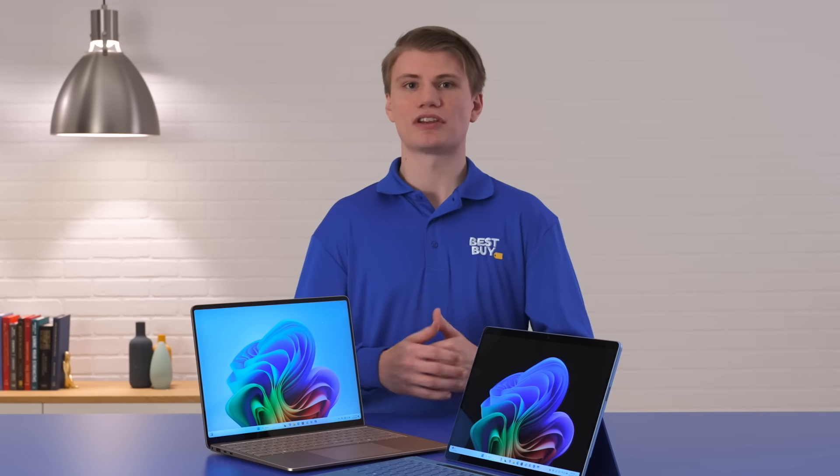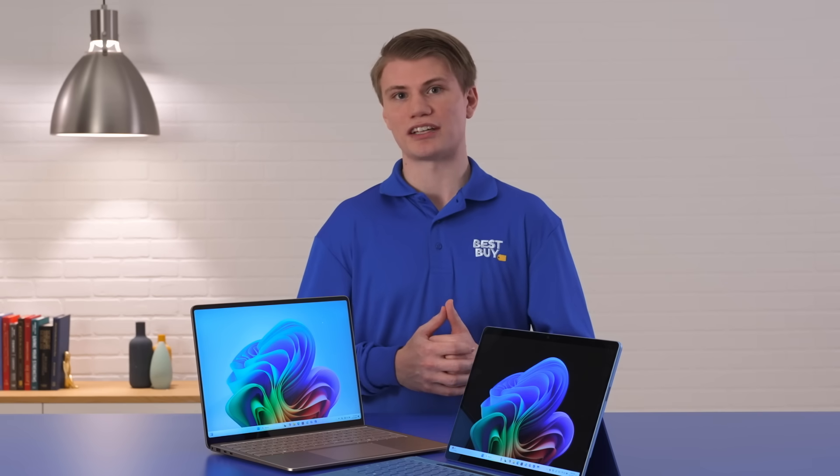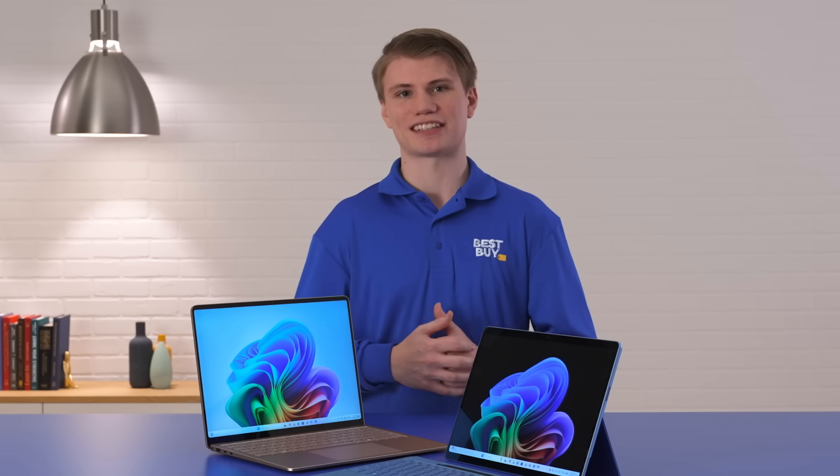Thanks for learning about Microsoft's new Copilot Plus PCs with me today, where AI meets education, productivity, and creativity. If you'd like to speak with a consultant to help pick the right device for your needs, we have links down in the description. We'll see you next time.